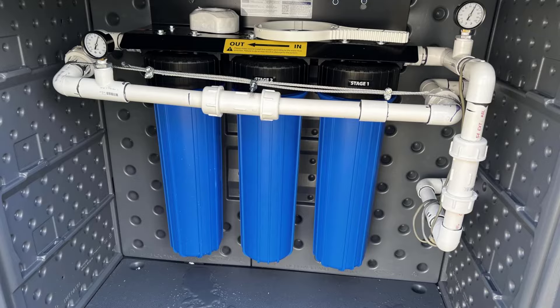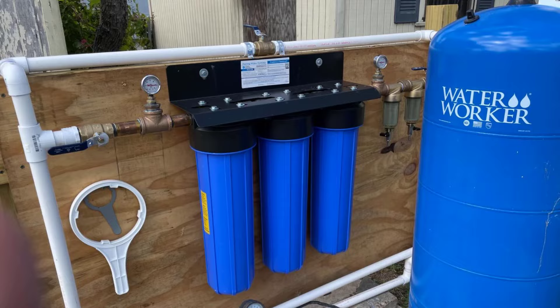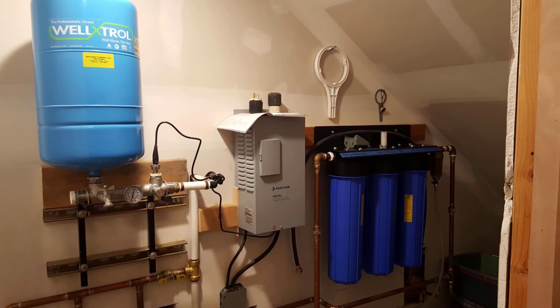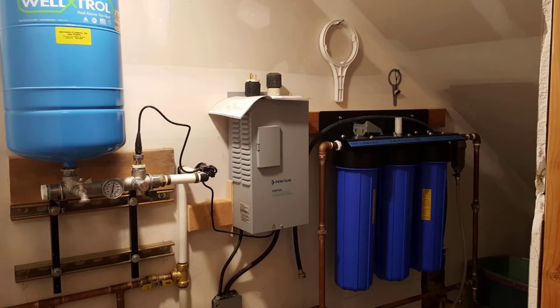The first stage features a high-capacity polypropylene sediment filter that removes particles as small as 5 microns, while the second stage uses a high-quality coconut shell carbon block filter to reduce chlorine, taste, and odor, providing up to 100,000 gallons of clean water.